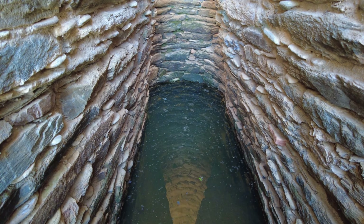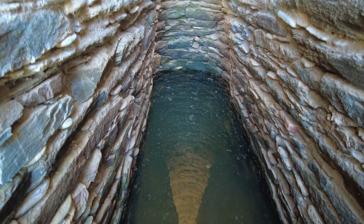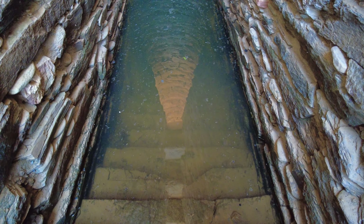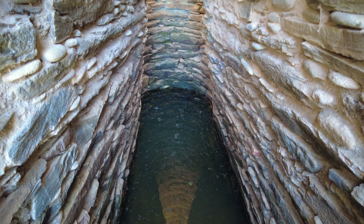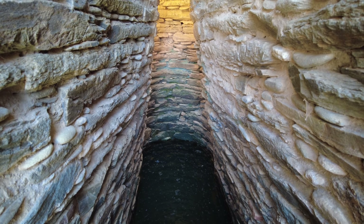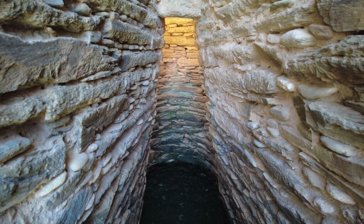In this one I can count at least six steps in the water. The maximum I've seen in other sites was two or three, but most don't have any steps in the water at all — they're all outside the water.